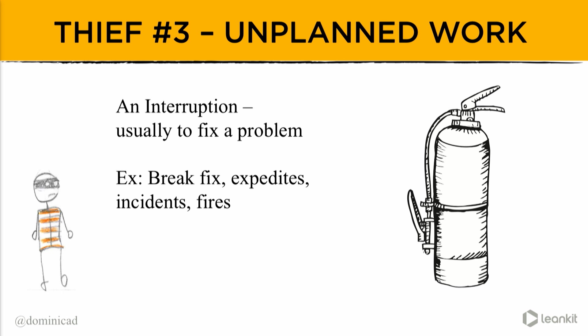Thief number three: unplanned work. Sometimes it comes in the form of strategic direction changes, but often it comes as expedites — the fires that stem from some kind of failure. We call that failure demand, because it's based off a problem rather than something new and exciting we're delivering. It seems to come out of nowhere. Where were you when DIN got DDoSed last month? I expect some of you were impacted by that.